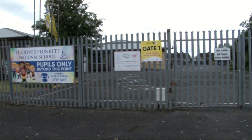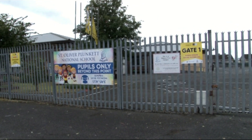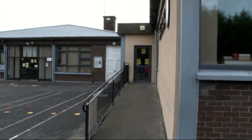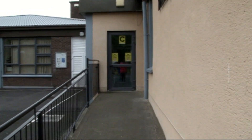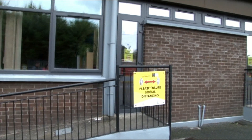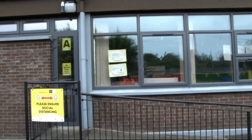Miss Flood's senior infants will be exiting through Gate 2, and we ask that those parents make a socially distanced line outside Gate 2 at 1.45pm. This is the door that Miss Tunney's junior infants and Miss Flood's senior infants will be using. This is the door that Miss Murphy's junior infants will be using, and this is the door that Miss Gorman's junior infants will be using.